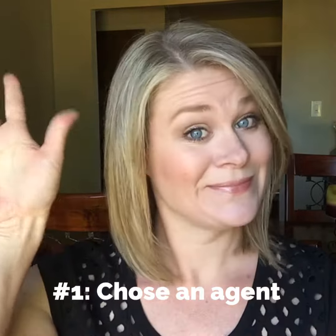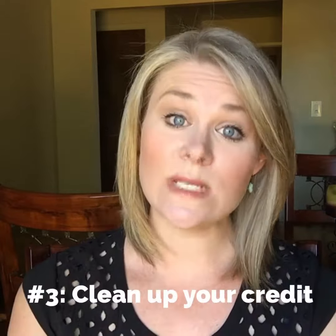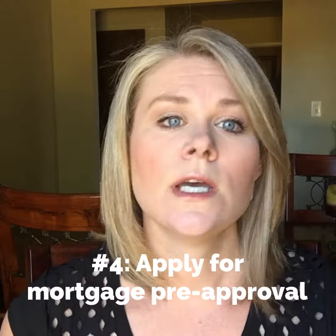Today we are talking about items five and six. We've already talked about one, two, three, and four — number one being find a realtor, two being find a lender, number three clean up that credit if you need to, and number four is apply for the mortgage.